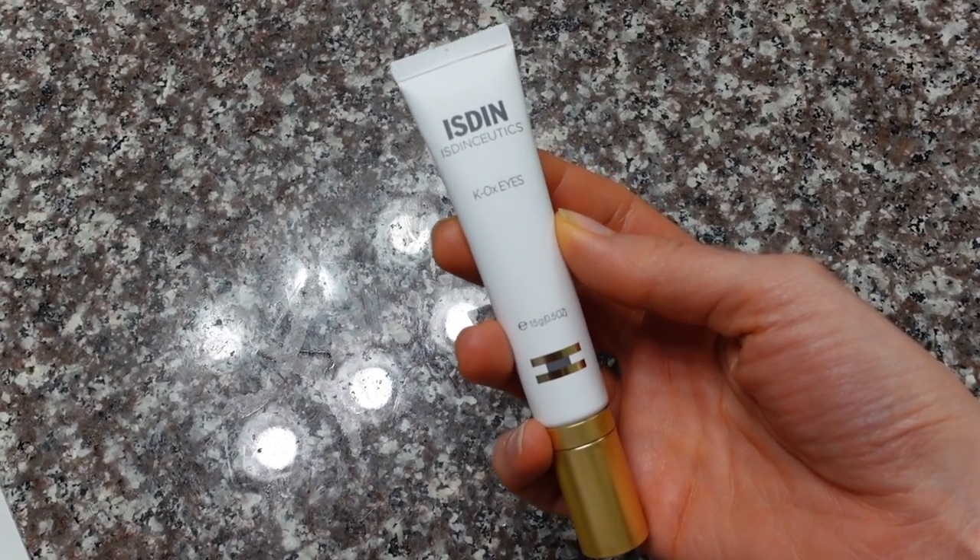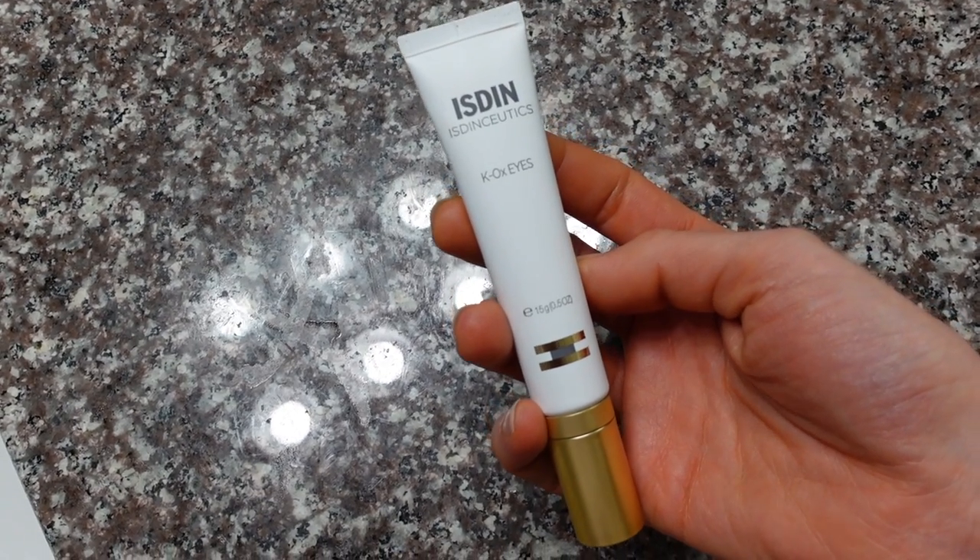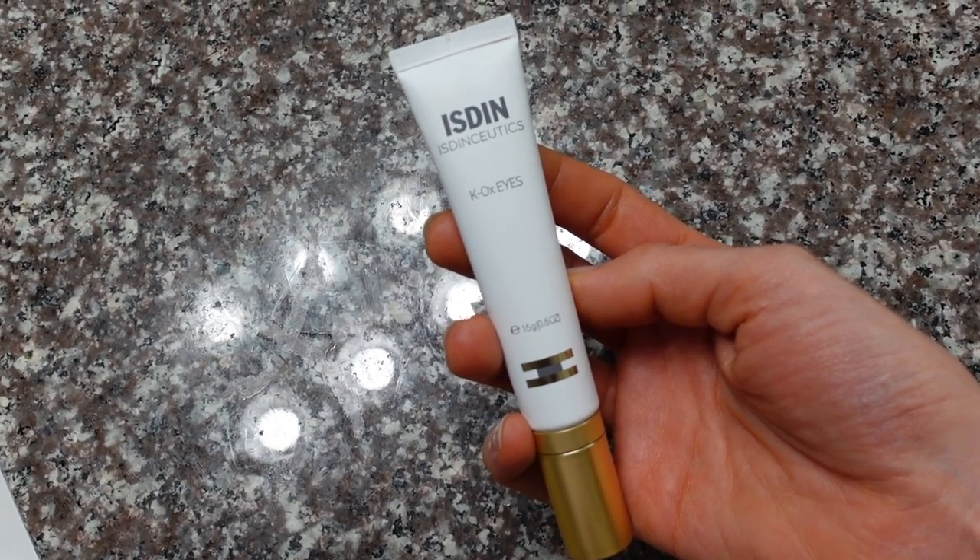Hey guys, in today's video we're going to be reviewing Isdin's Kaox Eyes. This is a really popular product from this brand, one of their most popular products. I'm going to go over the ingredients, what they do, my experience using this product, if I think it's worth it, and who I think it might benefit. Give this video a thumbs up if you like hearing about skincare products from a board-certified dermatologist.